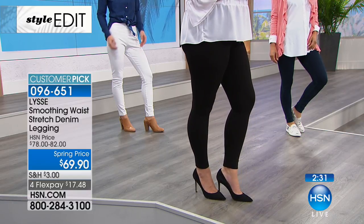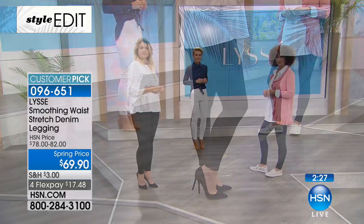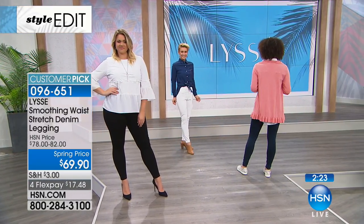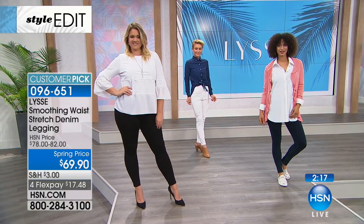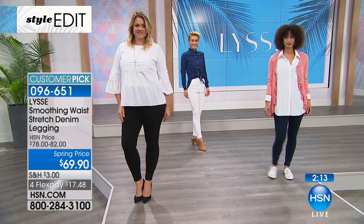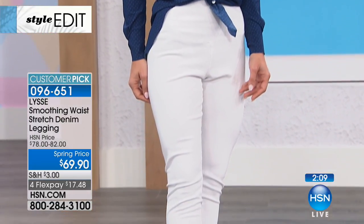This is Lissé's number one best-selling cornerstone product — what put Lissé on the map. It has all of their best qualities: fit, fabric, that great paneling, the washability, the real look of denim — all rolled into a style that's going to be flattering on your body, your shape, your size, with that great pulled-together look and the polish of a quality fabric.